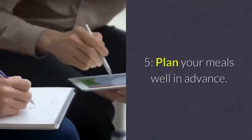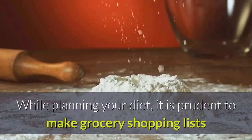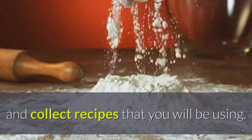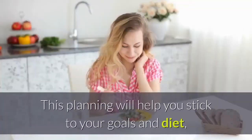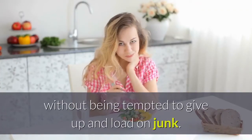Step 5: Plan your meals well in advance. While planning your diet, it is prudent to make grocery shopping lists and collect recipes that you will be using. This planning will help you stick to your goals and diet, without being tempted to give up and load on junk.